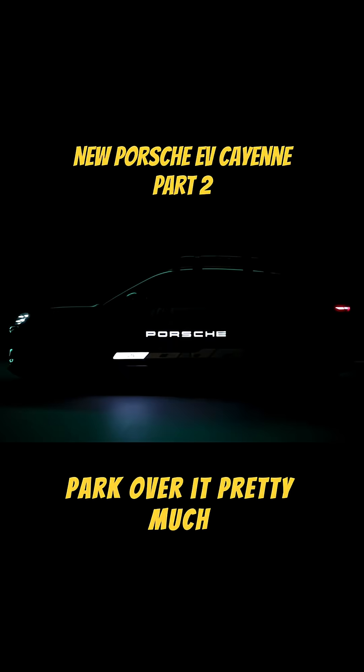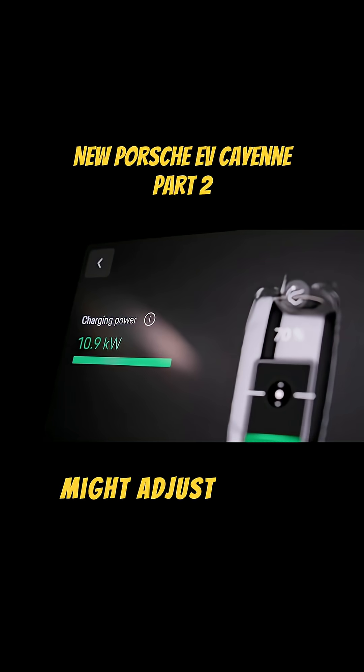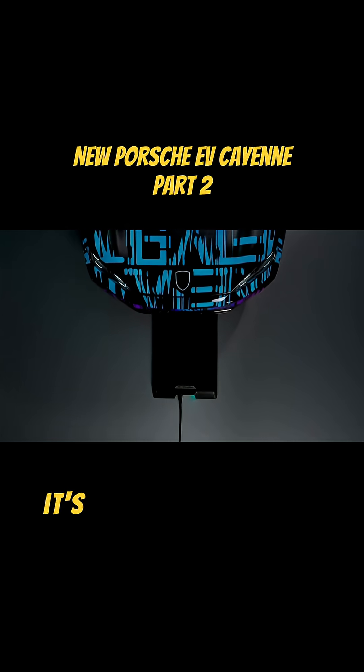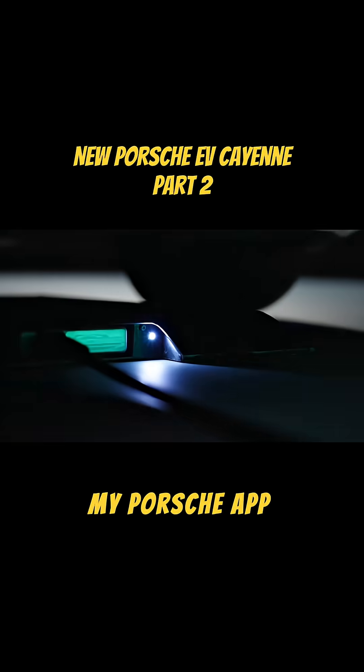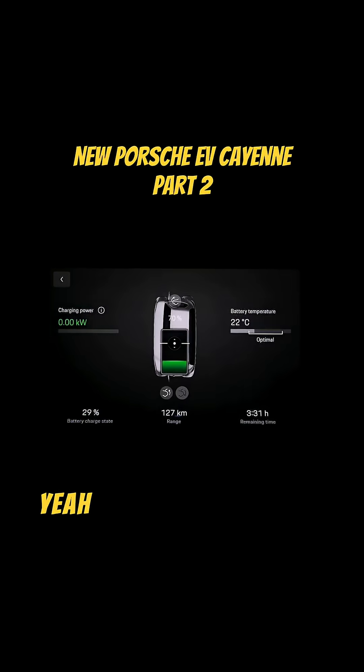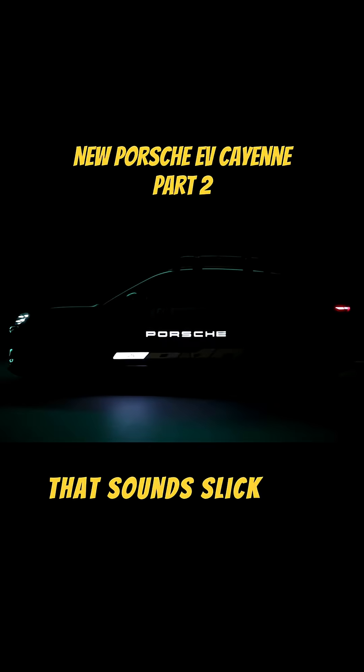It really takes the effort out — you just park over the plate. The car might adjust its height slightly and charging kicks off automatically. They've also thought about lining it up, because that could be fiddly. It's integrated into the My Porsche app, and apparently there's a special view in the surround view camera system that guides you right in. That sounds pretty slick.